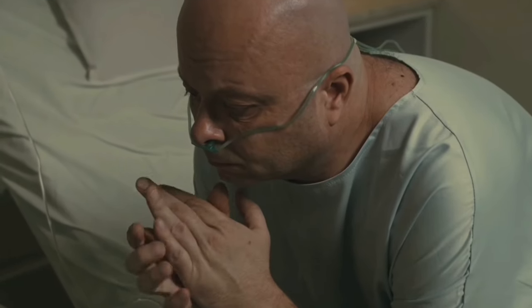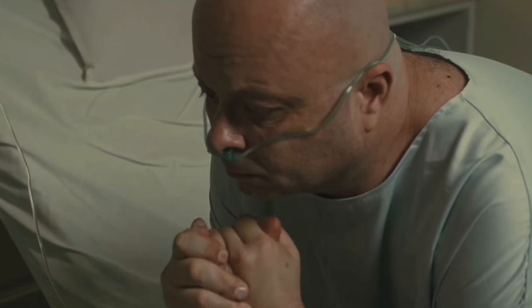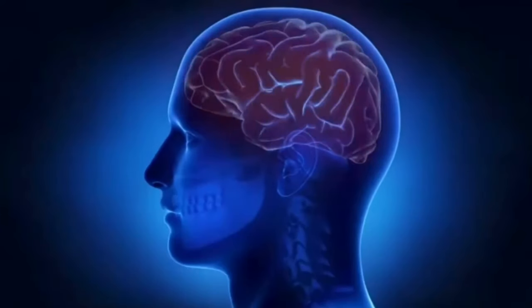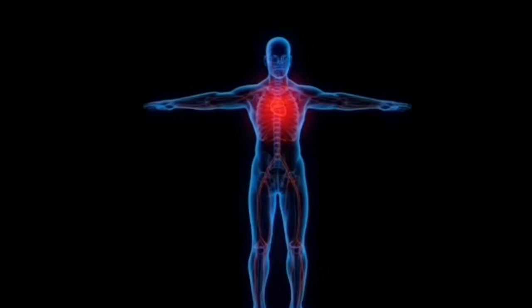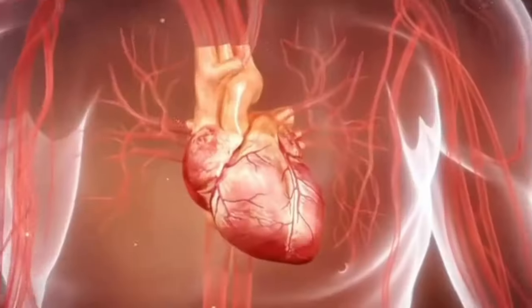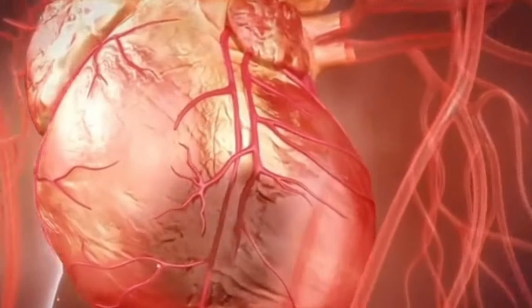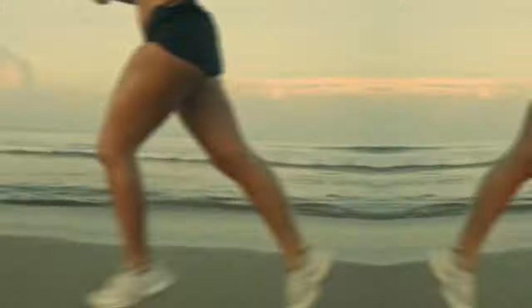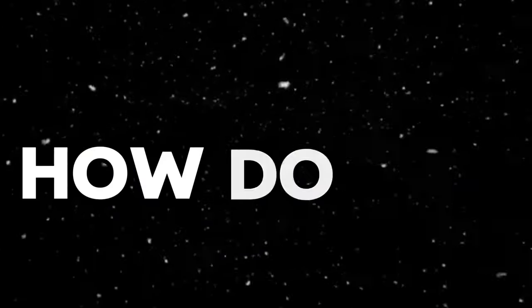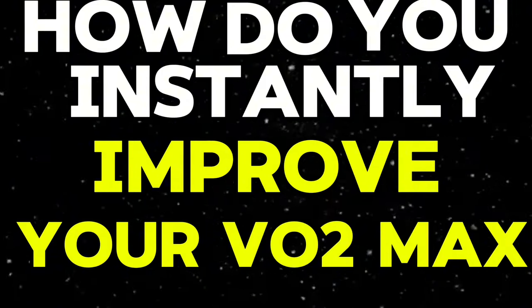Low VO2 max also increases your chances of getting a stroke. Stroke is a very dangerous disease — imagine your brain, one of the most crucial parts of your body, not getting enough blood. There are tens of other severe heart-related diseases caused by having low VO2 max. So the big question becomes: how do you instantly improve your VO2 max? Because you can.